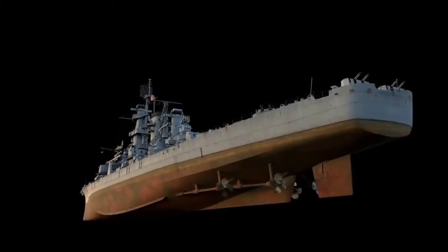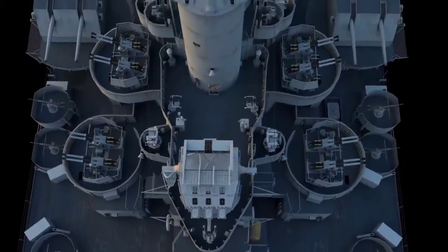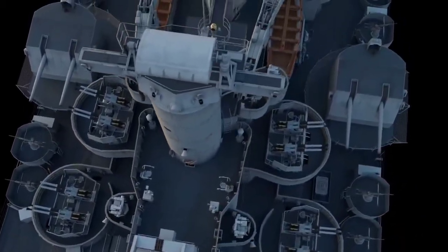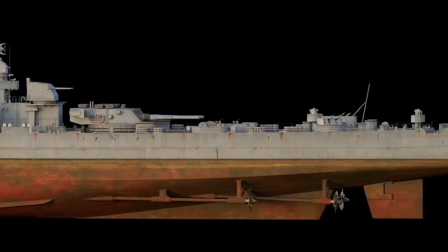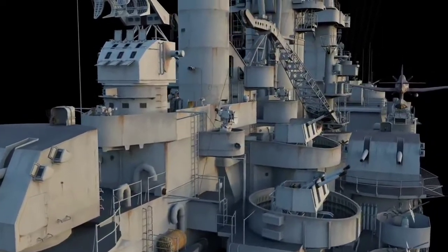In 1947, cruiser Alaska was excluded from the Navy and laid up. In 1958, the USA wanted to remake her into a missile cruiser. However, due to the high expense of the project, it was canceled. Two years later, Alaska was sold for scrap.